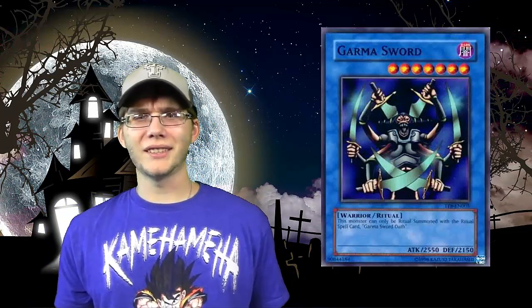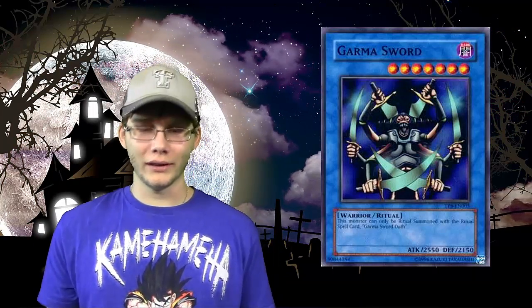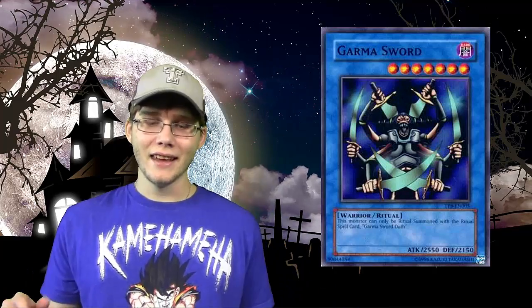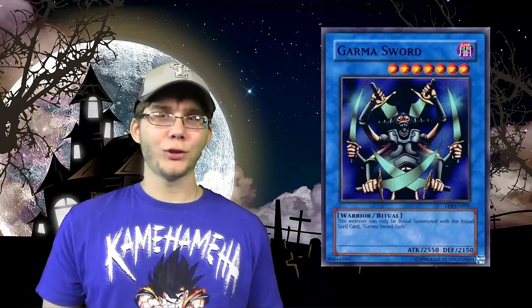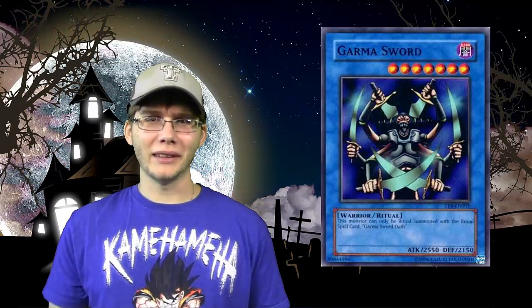First off, we have number 10: Garmasword. Garmasword is one of the freakiest cards out there. It's a card from the tournament pack — a ritual monster, nonetheless. It has freaking six arms, each one having a sword which kind of looks like a butcher knife. He looks like he's screaming. You can just imagine this creature running after you in the dark. It's just one of the scariest looking cards, and I think it's only ever been in tournament packs — probably no reprint because it would give kids nightmares.